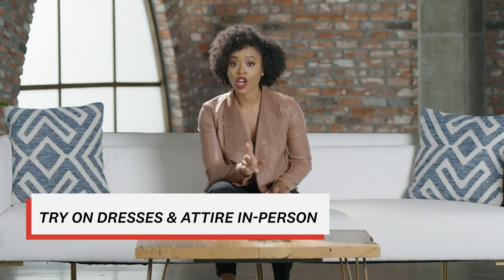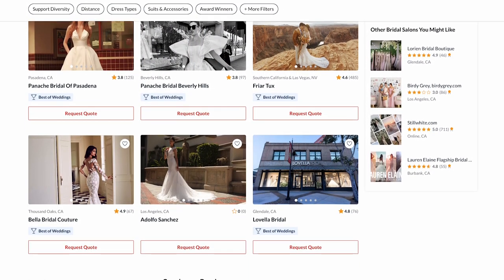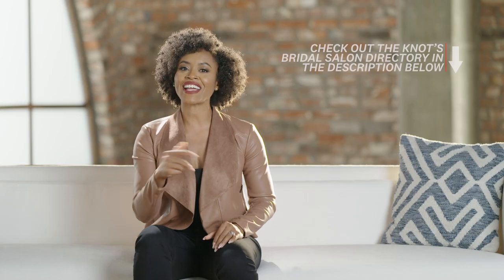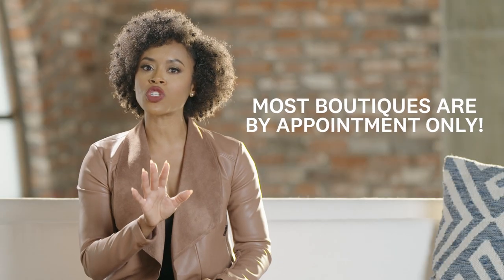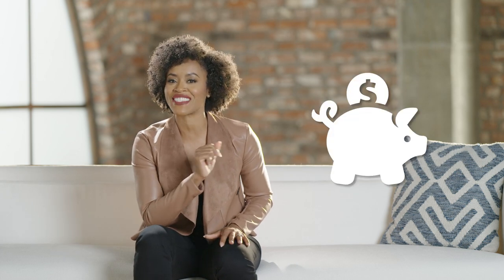While it's certainly possible to buy a wedding dress online, I highly recommend visiting a retailer to try on dresses and attire. That way you can see the fabrics in person and determine which styles and silhouettes look best. The Knot has a great directory of wedding salons in your area so you can easily find the right boutiques to visit — check out the link in the description below. Also note that most wedding boutiques are by appointment only. You'll also want to find out if there are any salons that have sample sales or trunk shows coming up, as these events often mean discounts on dresses and attire.